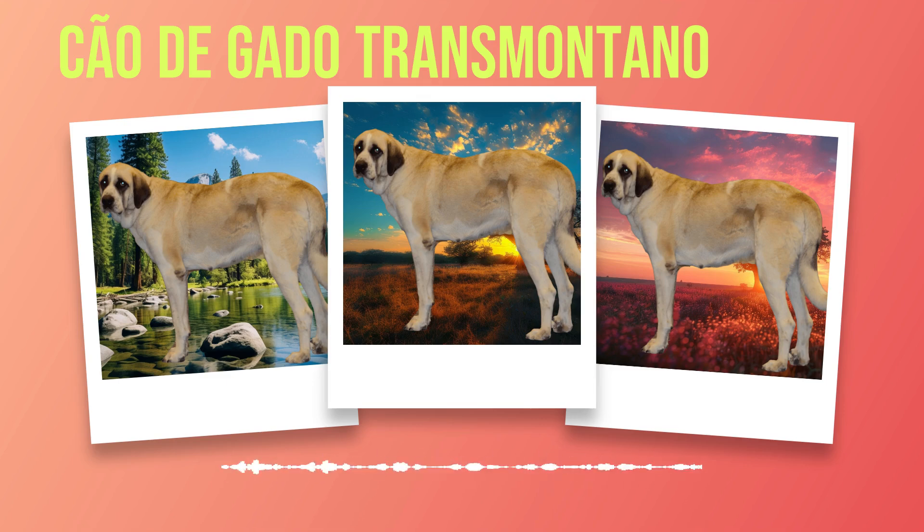Chapter 7: Training and Socialization. Training a Chauda Gato Transmontano requires a unique approach that takes into account their intelligence, independence, and strong-willed nature. We will explore tips for basic training tailored specifically for this intelligent breed, as well as guidance on socializing with other dogs and people to ensure a well-rounded and well-behaved companion. The Chauda Gato Transmontano is known for its high intelligence, making them capable of learning complex commands. However, they can also be stubborn at times, so patience and consistency are key. Begin training from an early age to establish boundaries and teach them basic commands such as sit, stay, and come.